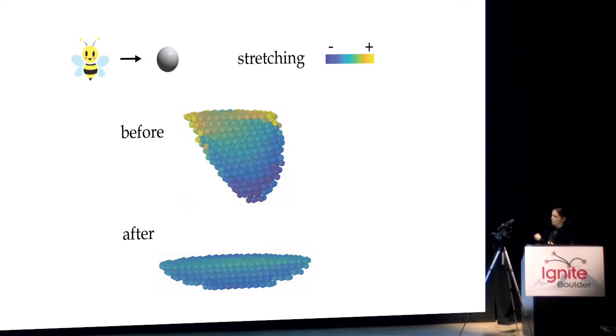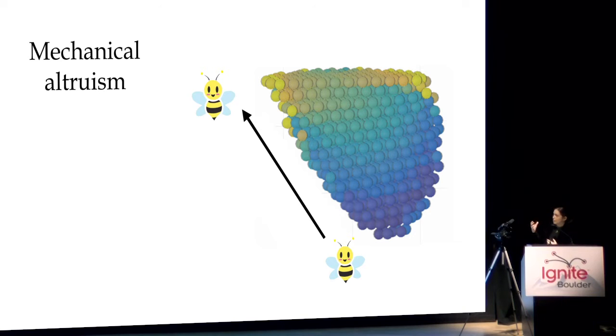So how do the bees manage to coordinate this? It turns out it's all about the stretching of bonds that they make to their neighboring bees. Using a computational model we show that those bonds stretch more closer to the base of the swarm compared to the tip, and that bees could sense those different stretchings to create a directional bias that directs them upwards. When they move upwards, this is a kind of mechanical altruism, because bees move from areas where bonds stretch less to areas where they stretch more — and they do this for the greater good of the entire swarm.